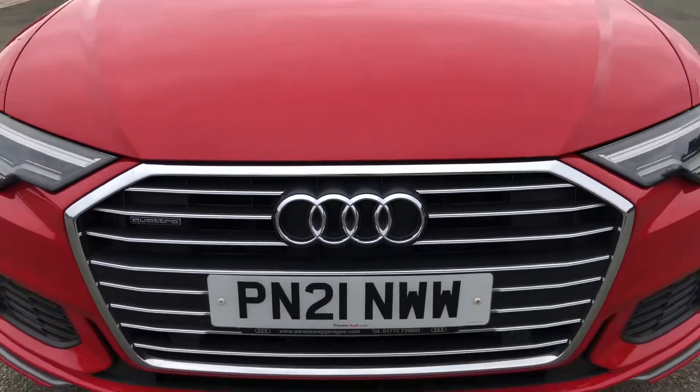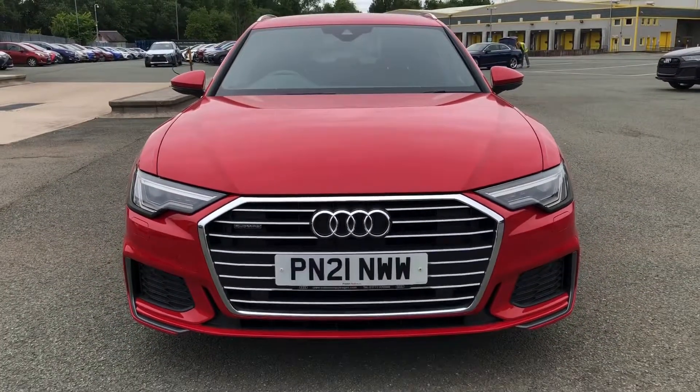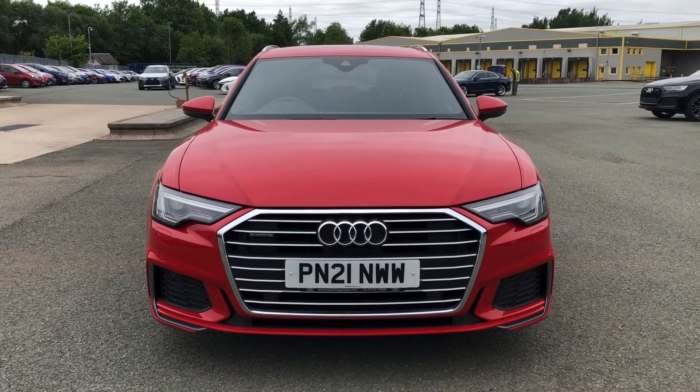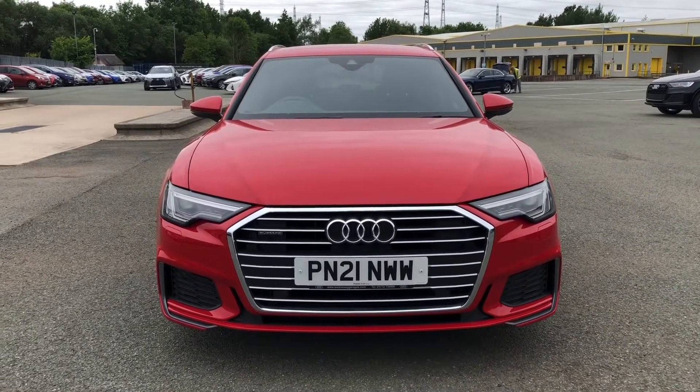Hi, this is Habib from Preston Audi and this is the Audi A6 Avant S-Line. This model has a 40TDI engine with 204 PS and a slick S-Tronic gearbox, delivering a sporty yet engaging drive.